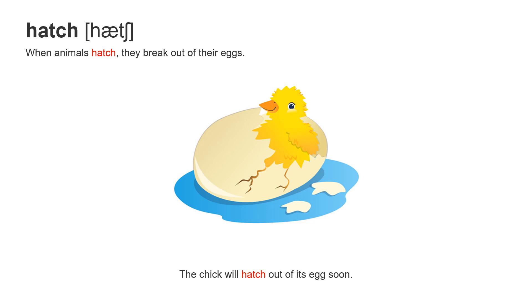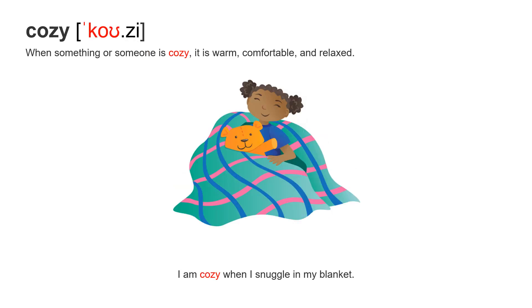Next word: hatch. When animals hatch, they break out of their eggs. The chick — the little chicken — will hatch out of its egg.